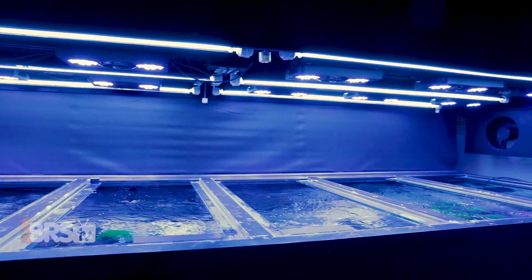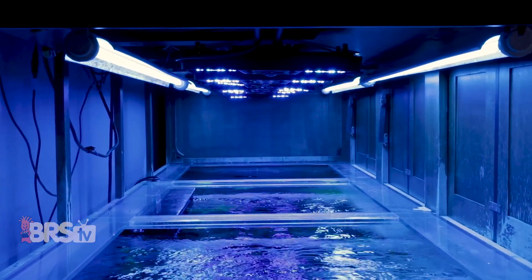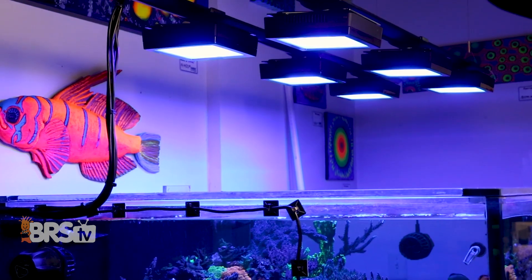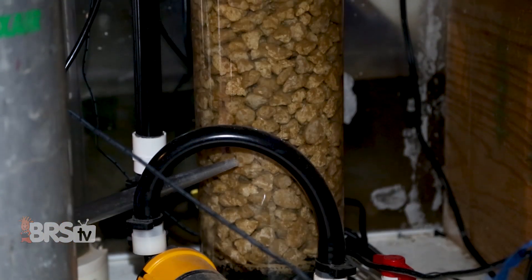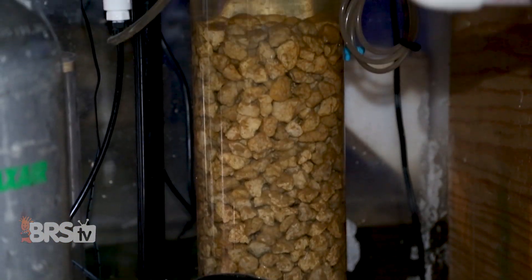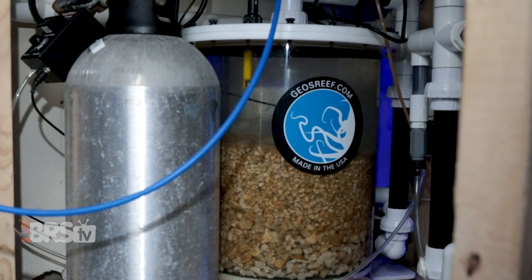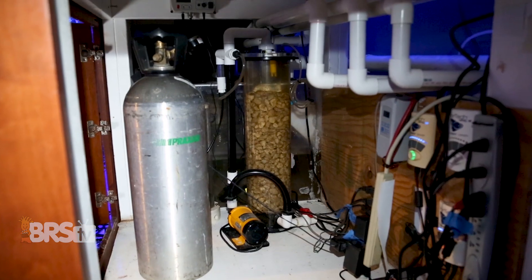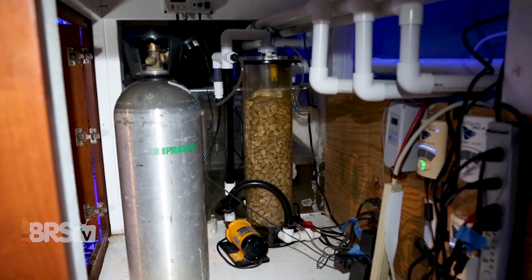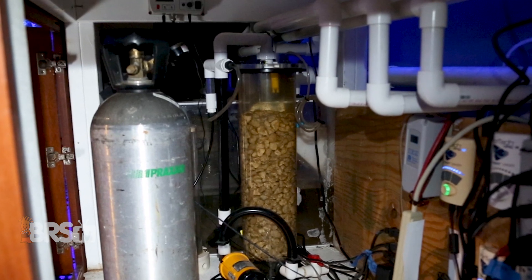About every six weeks they remove and clean the T5 reflectors and lenses on the LEDs — salt creep on reflectors in particular can drastically reduce overall PAR. They also use a shop vac to clean the fans and Radions every few weeks. Every three months they replace the CO2 canisters. At nine months to a year they replace the calcium reactor media, topping off every four to six months, but at nine to twelve months the bits get too small and clog the reactor. At the same time they replace the tubing, which gets brittle, and lube up the O-rings so they don't dry out and leak. They also check the check valves in the calcium reactors with a pressure check.